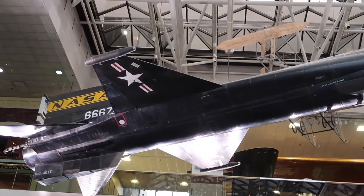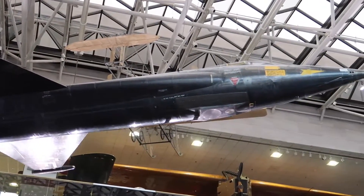We're just about ready to get started. As you can see, we're in the Milestones of Flight Hall — a lot of history here in the Air and Space Museum. Right behind me here is the X-15. When I was a kid I built a model of the X-15. I read about it. I was just completely fascinated by that aircraft.